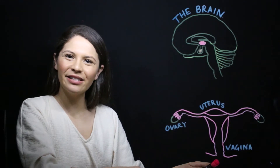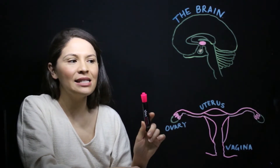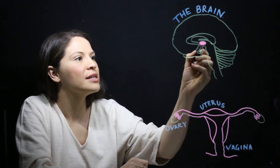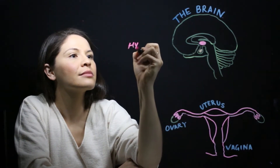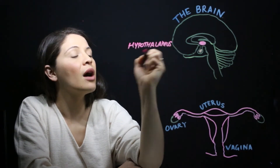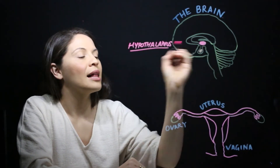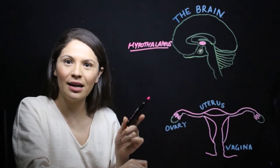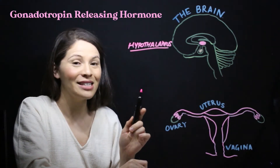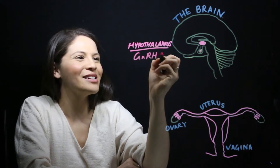Let's start talking about periods. So our journey actually starts in the brain. Somewhere between the ages of nine and 16, a switch will go off in a small little area in your brain called the hypothalamus. It's called the hypothalamus — hypo means below, it's actually below a structure called the thalamus. There are nerve cells within this area that start to produce a hormone called gonadotropin releasing hormone, or GNRH for short. Let's just refer to it as the G hormone.